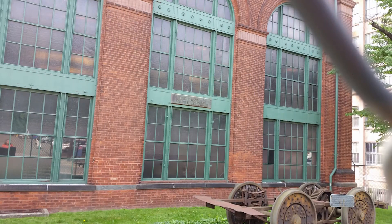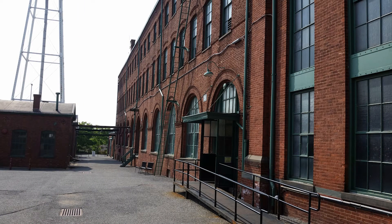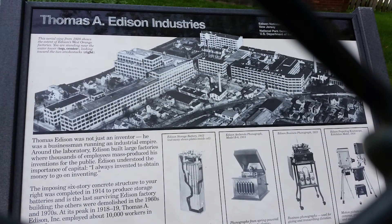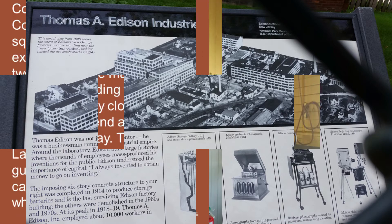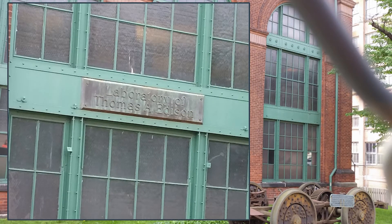At its peak in 1918 to 1919, Thomas A. Edison, Inc. employed about 10,000 workers in West Orange. This is an aerial view from 1928 which shows the extent of Edison's West Orange factories. To quote the park brochure: come visit the laboratory complex, explore 20,000 square feet of additional exhibit space including two floors of the main laboratory building which were previously closed to the public. Spend an hour or spend the day — the laboratory is now a self-guided experience.